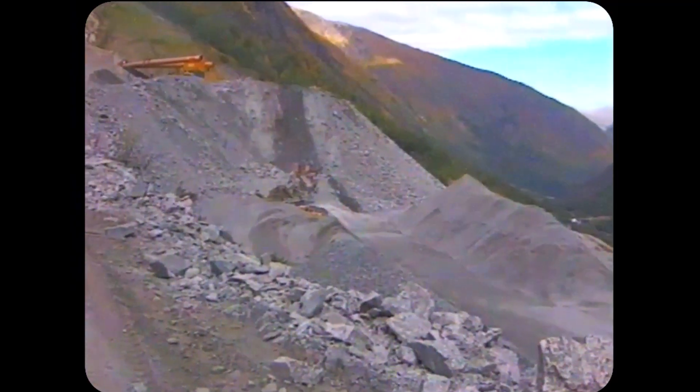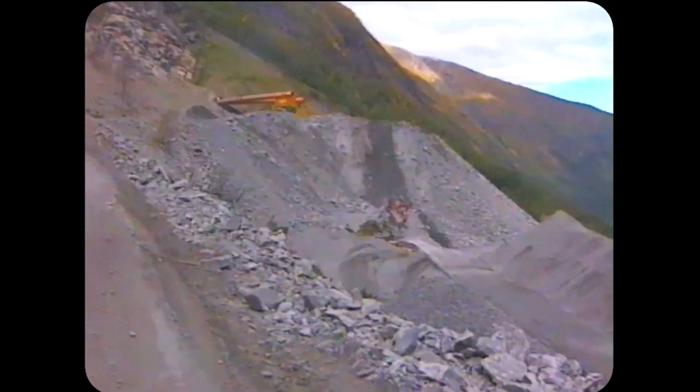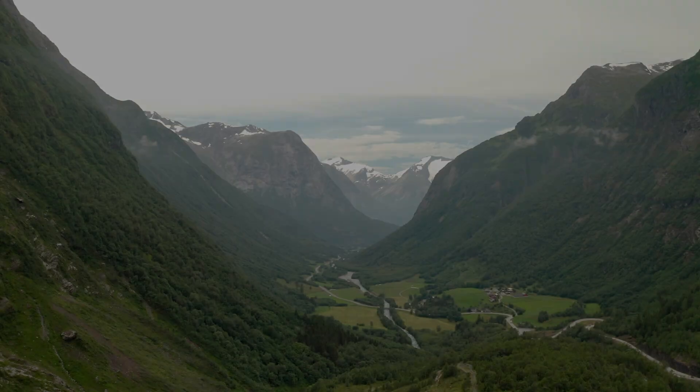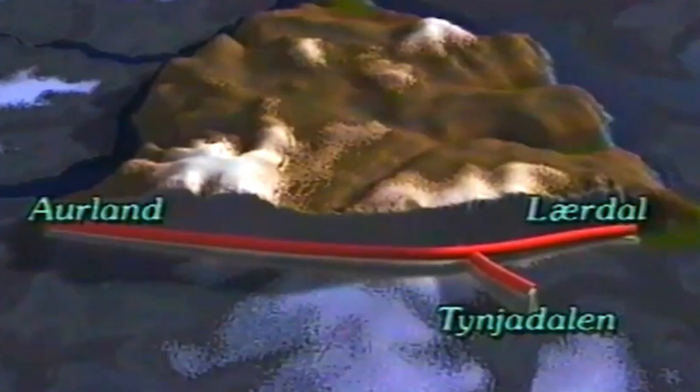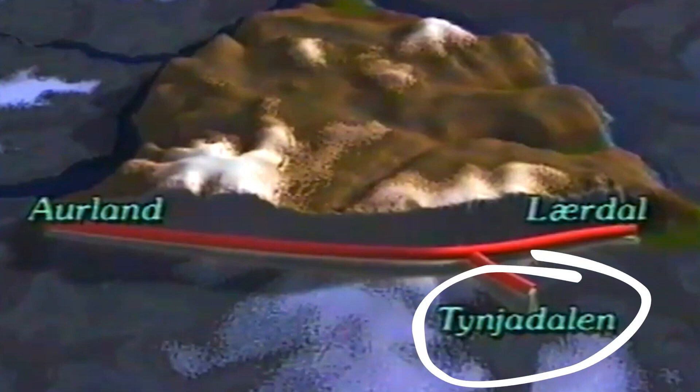The biggest challenge in constructing the tunnel was figuring out what to do with all that extra rock. The project excavated a total of 2.5 million cubic meters from the mountain, which couldn't just be scattered around the landscape Norway was trying to preserve. Instead, the builders constructed a secondary access tunnel about 2 kilometers long, which fed out the side of the mountain into a little valley known as Tinddalen. There, the rock could sit safely tucked away with no risk that the debris would pollute local waterways.